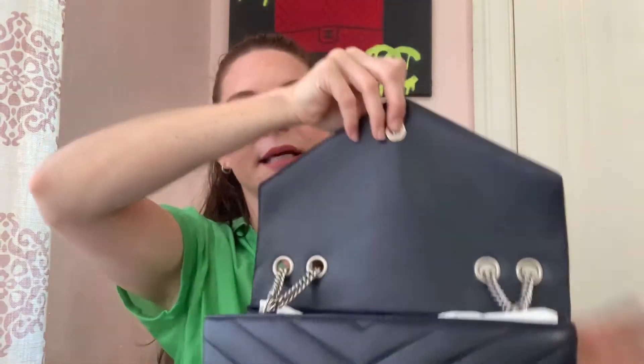The front of the bag has a magnetic closure, and it is amazing. I think if you ask anyone who has this bag, they'll tell you that this magnetic snap is really strong. I feel very safe with it — just one little snap here on the front.